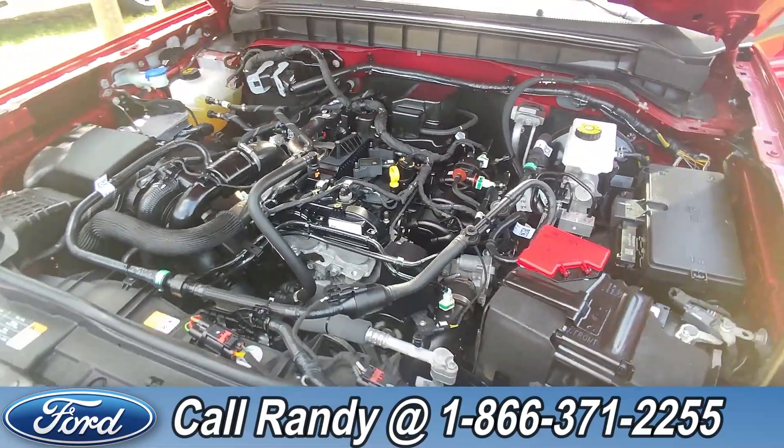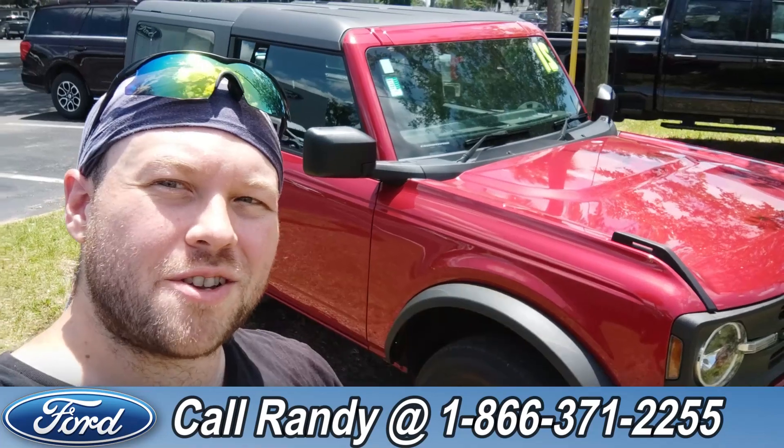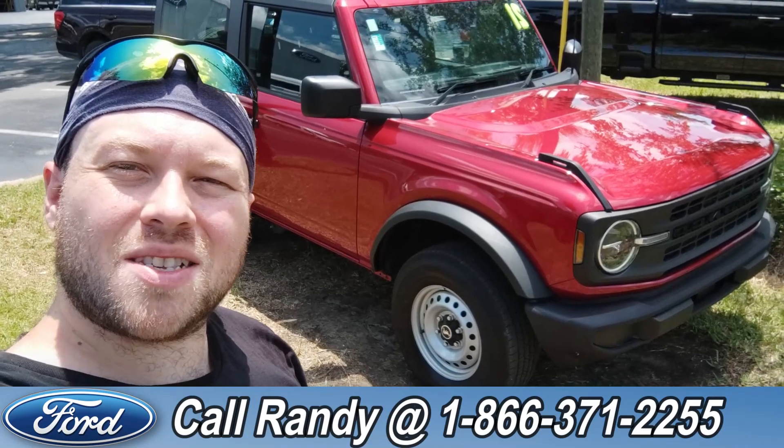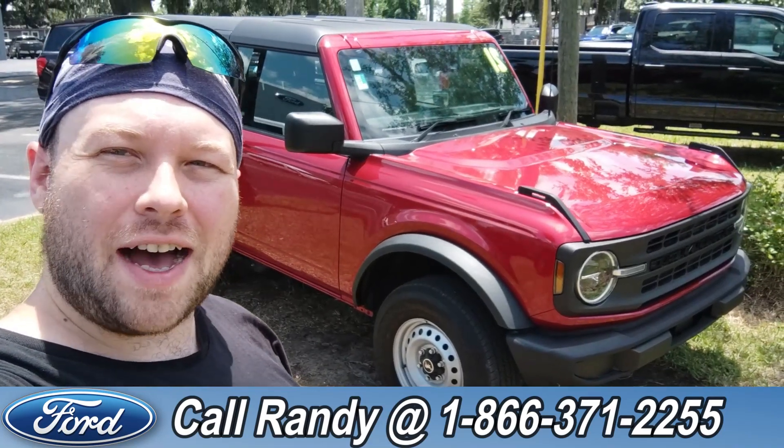If you'd like more information on this Bronco, you can check it out online at santafeford.com, or give us a call at 1-866-371-2255. My name is Anthony — have a wonderful day!